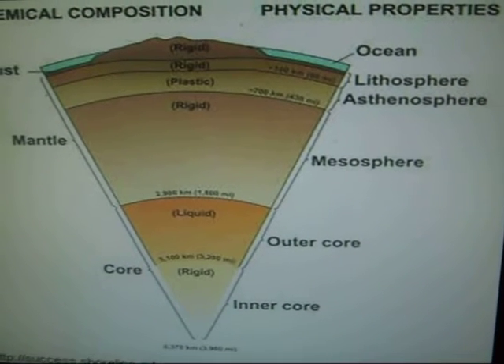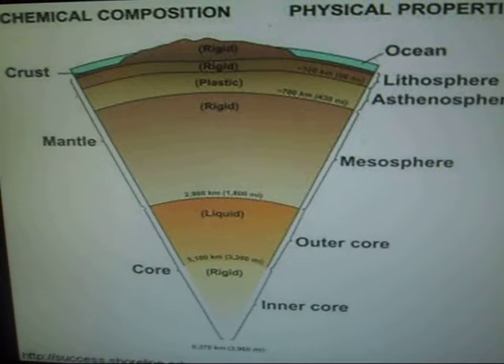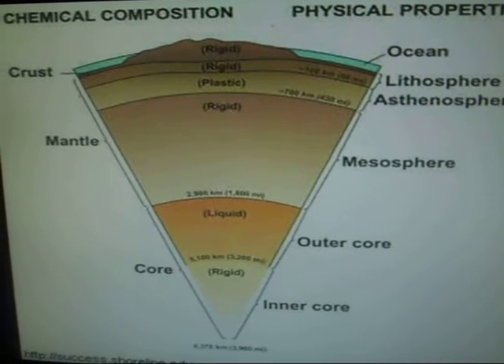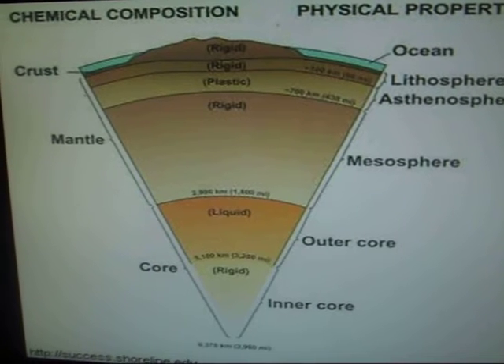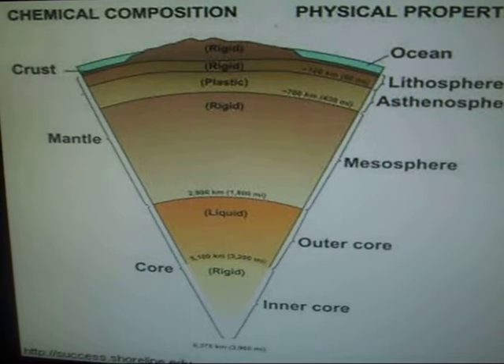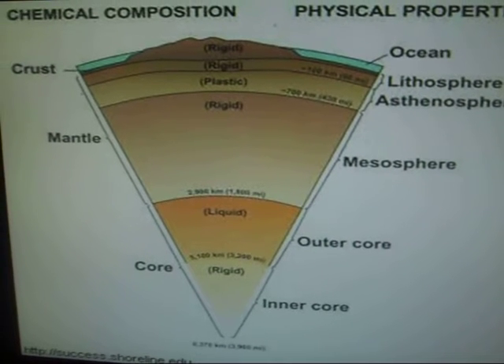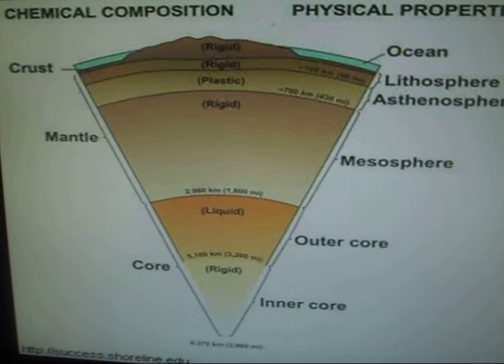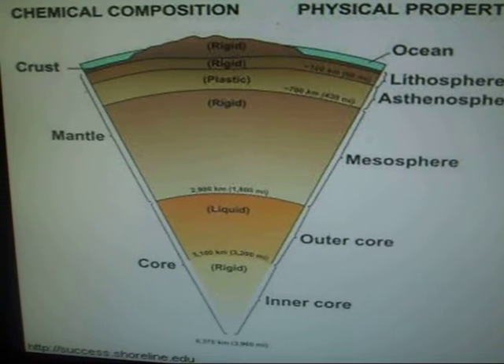Our earth is divided into different layers of natural material made mostly of molten rock and metal. The most inner parts of our earth are called the inner core, followed by the outer core. The outer core is the liquid and hotter one of the two cores. Above the cores there are various layers of a much larger layer called the upper and lower mantle, collectively the mantle.